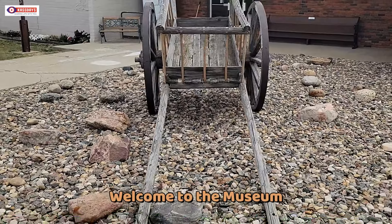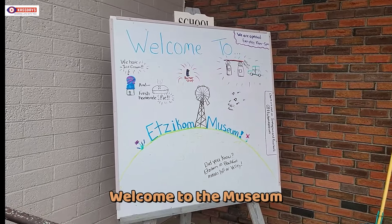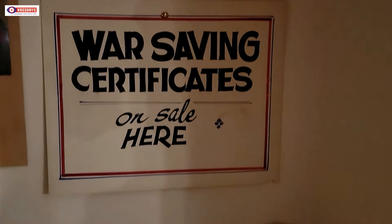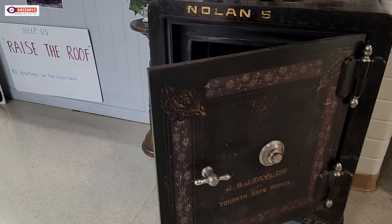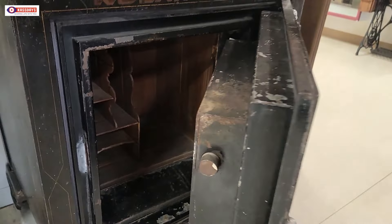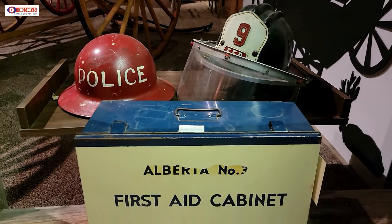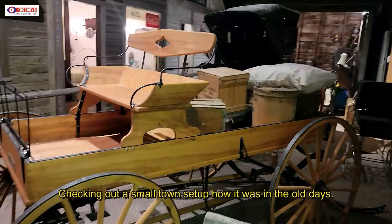Hello everyone and welcome to CAS Days. Today we are going to check out the museum, way down in southern Alberta. The town is Etzikom, and if you wonder where that is, it's about three and a half hours to the southeast of the city of Calgary, which is a major center to give you a little bit of an idea where we are at. It's a small town museum, but very rich in history — we're going to touch on all kinds of different little items today, so hopefully that's of interest and you join us on this journey.